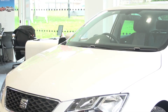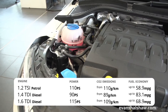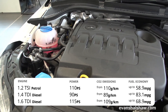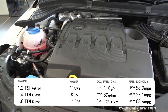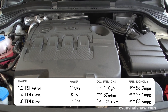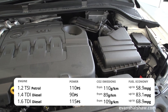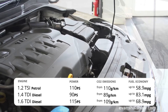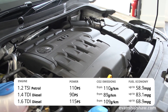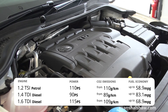Engines in the SEAT Toledo mix strong economy with performance, with two diesel engines and one petrol engine. The 1.6 TDI diesel boasts 115 brake horsepower with impressive economy figures of up to 68.9 miles per gallon and just 109 grams per kilometre of CO2 emissions. The sole petrol engine is a turbocharged 1.2 litre unit which offers a combined economy of up to 58.9 miles per gallon.